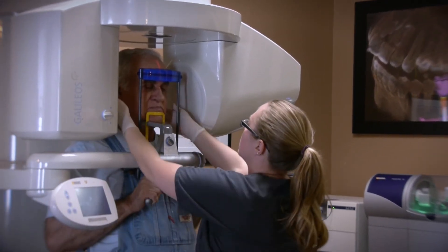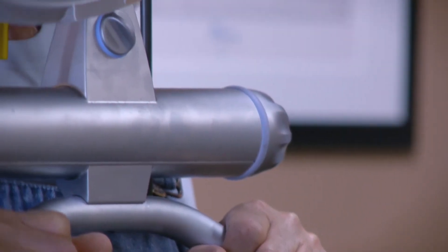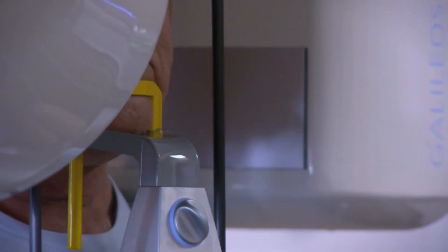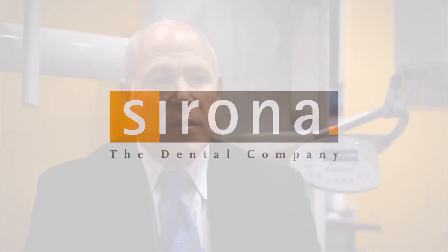If I could think back about my experience about buying a Galileo's, buying a 3D imaging system, the only thing I can think about is I wish I had done it sooner. I wish I'd done it three years ago or two years ago. I wish that I'd been on the forefront of that, because it's just mind-warping to see what we see today compared to what we only saw with two-dimensional x-rays.